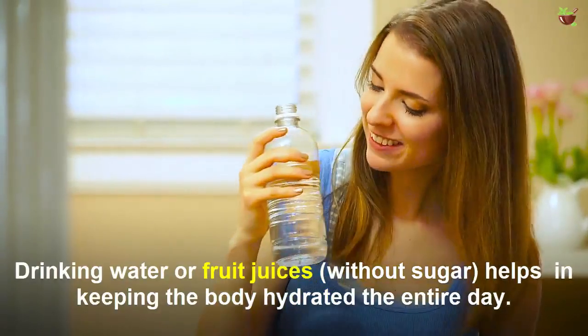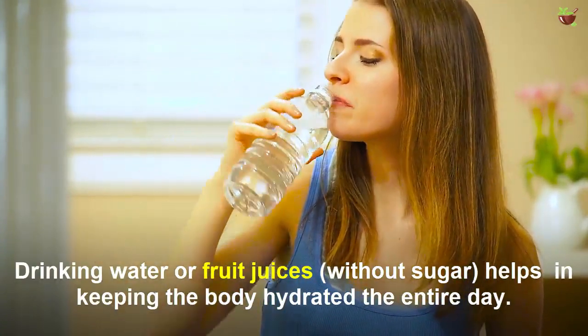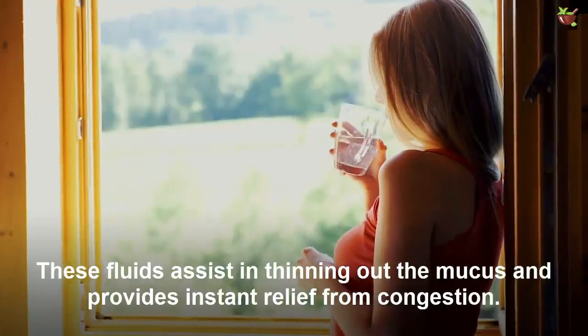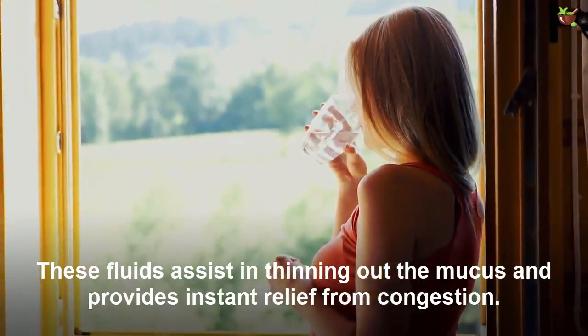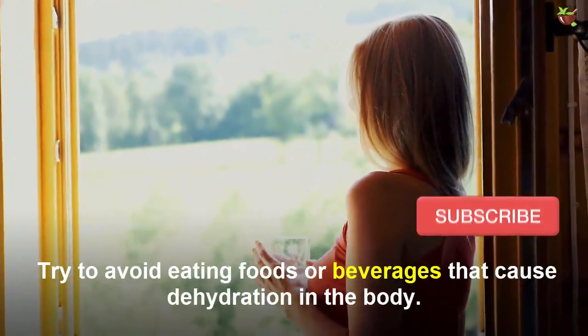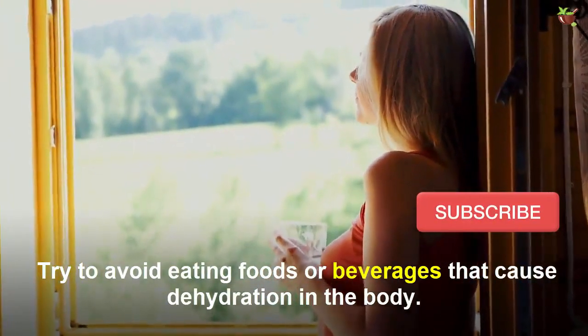Number three: drink a lot of water. Drinking water or fruit juices helps keep the body hydrated throughout the day. These fluids assist in thinning the mucus and provide instant relief from congestion. Try to avoid foods or beverages that cause dehydration in the body.